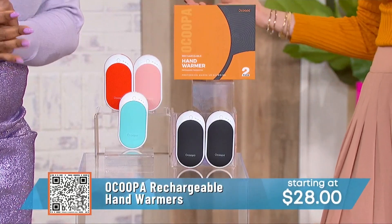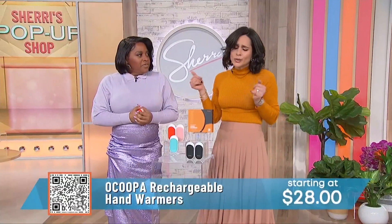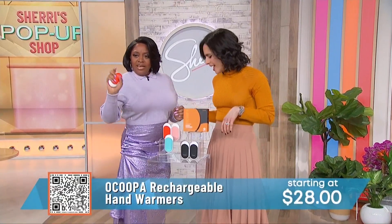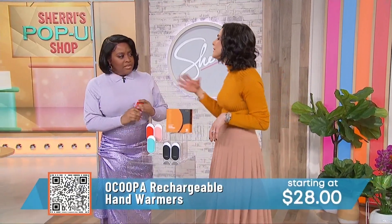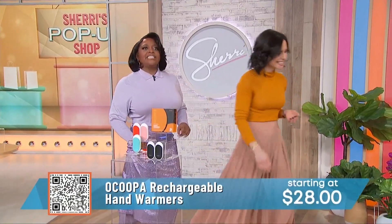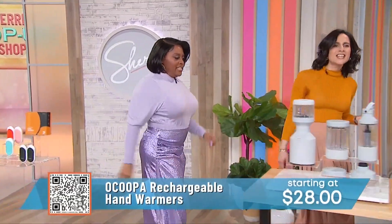I like that it's portable too. Keep one in your purse or backpack — if you're waiting for the bus and you get cold, just pop it in your hands. This is about $28, a really great investment and good for the environment too.